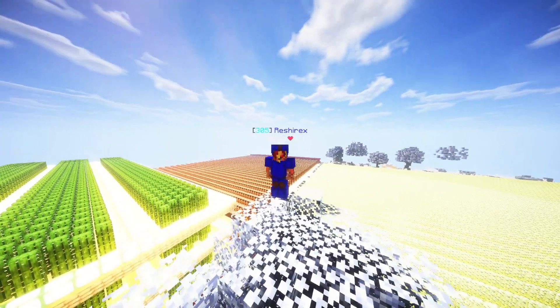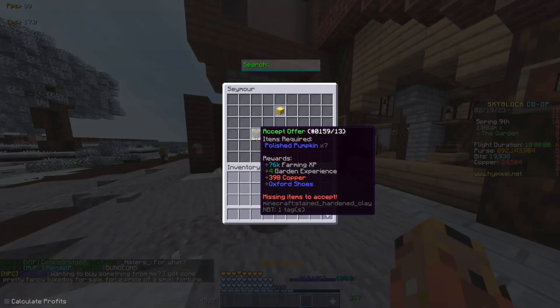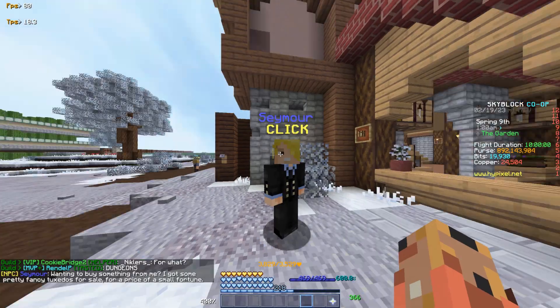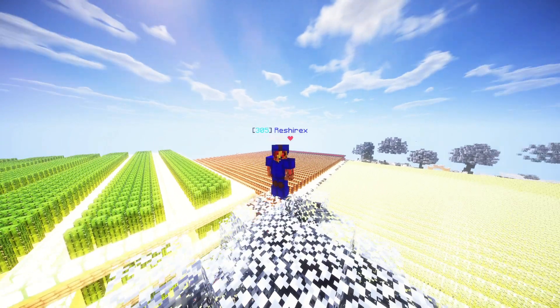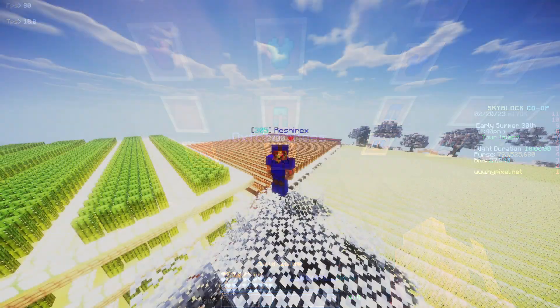In this video I will go over a new armor set added in the garden update on Hypixel Skyblock. This armor set is acquired through the visitors. This rare NPC gives you a piece of armor with a randomised colour on it. The armor piece can be worn as a velvet top hat, cashmere jacket, satin trousers, or oxford shoes.